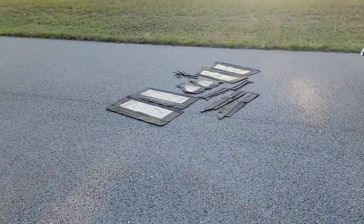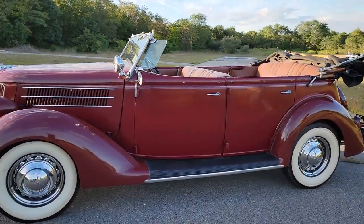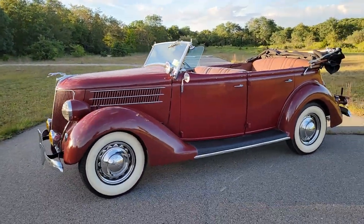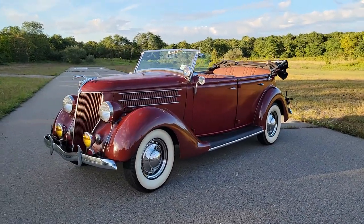Here's all the side windows too — they're included. They're super rare because most of them were chopped up and became hot rods. You're not kidding, bro. There's not many left. Such an original car.